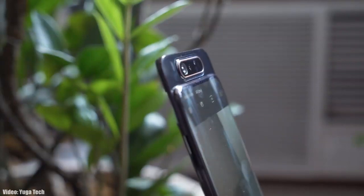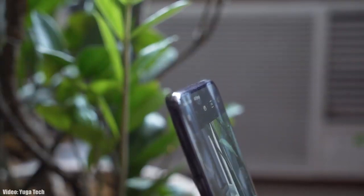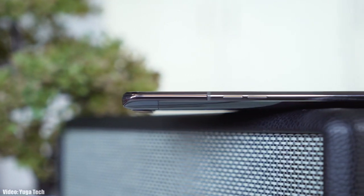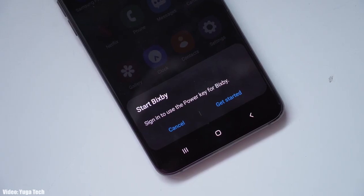Samsung has released the official Android 11 update with One UI 3.1 for the Samsung Galaxy A40 and A80. If you have a Samsung Galaxy A40 or A80 and you haven't got the update notification, don't worry.